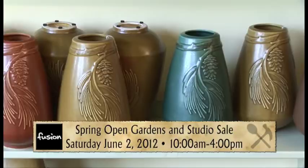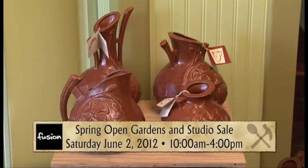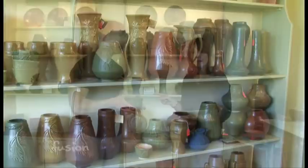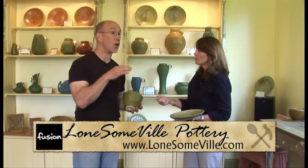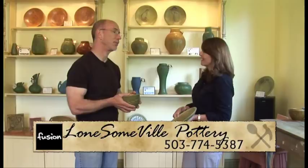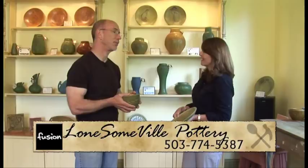It really is very beautiful pottery. Anyone would be so happy to have it — crazy not to think so. Anyone would be very happy, especially to get it as a gift. We'll let you know where you can buy Lonesomeville Pottery on their website — they have a whole list of retailers. You can also order straight from the website, or visit many retailers on the West Coast. Support local. A link to their website is on FusionNW.com.